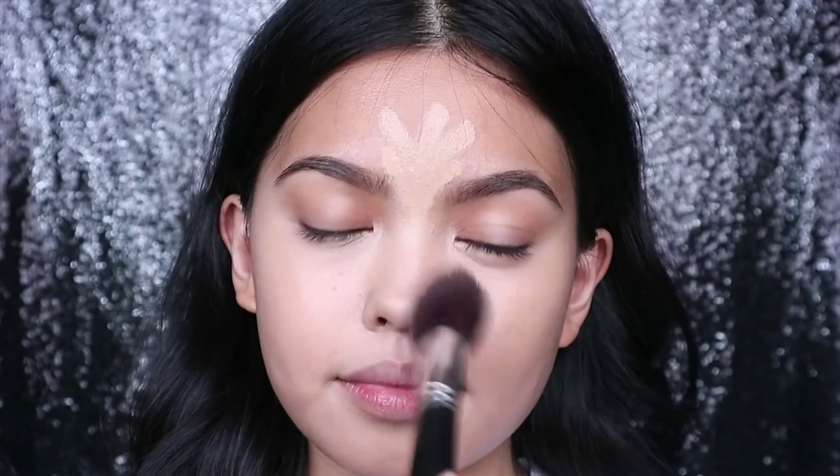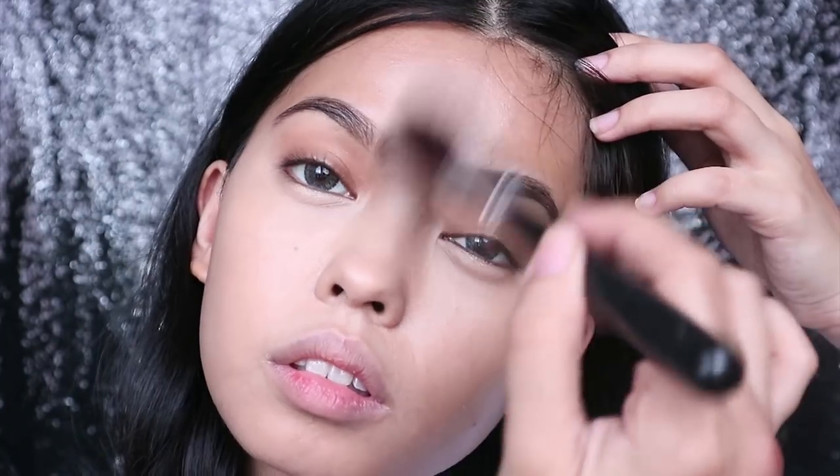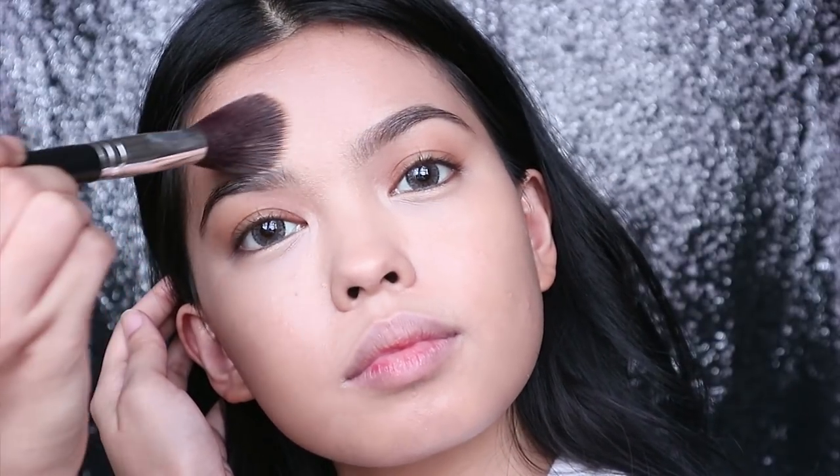I'm just blending this in a patty motion using a synthetic face brush on areas where I want it to be opaque, and then swiping it on areas where I want it to be natural looking.